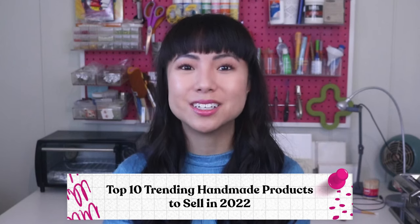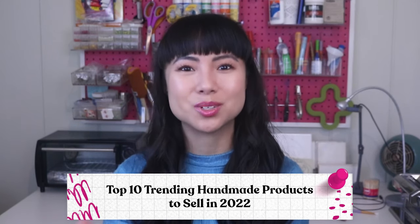Are you ready to make 2022 your best business year yet? Maybe you just need some inspiration for what products to sell. You're in for a treat because by the end of this video, you'll learn about the top 10 trending handmade products to sell in 2022.